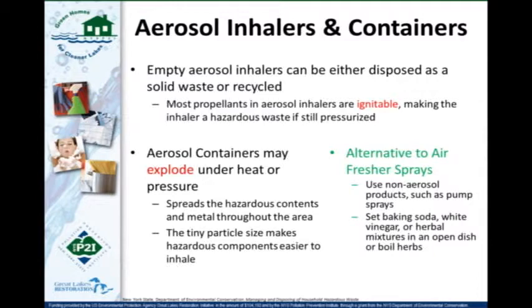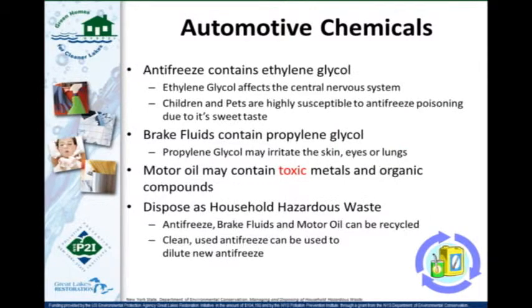Automotive chemicals — antifreeze, brake fluid, and motor oil — should all be taken to your household hazardous waste collection center. A lot of times they will recycle them rather than just dispose of them. You can also check with local auto garages, public works, or salvage yards to see if they'll take your waste materials, since they're already recycling their own.